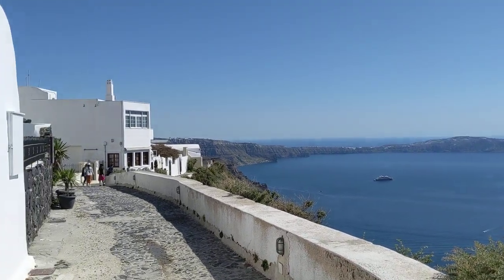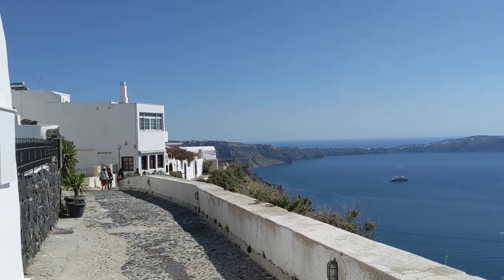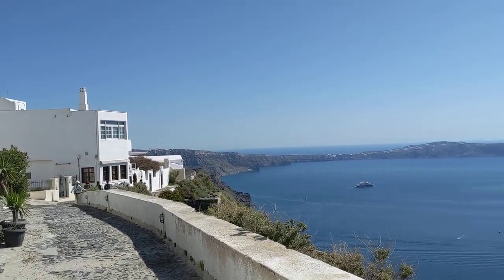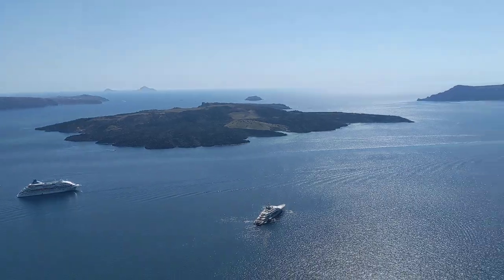So we are here in Santorini, Greece, right at the edge of Fira Stefani, the main little town. And along the footpath, along the caldera, it's a beautiful view.